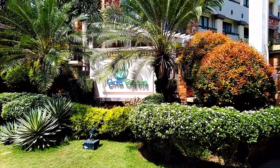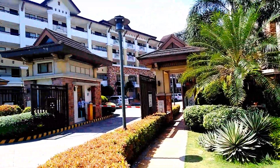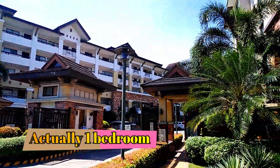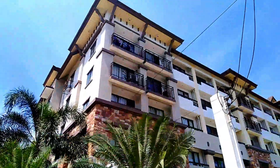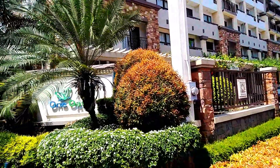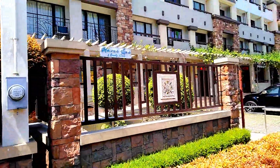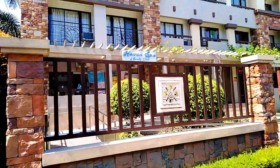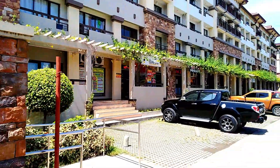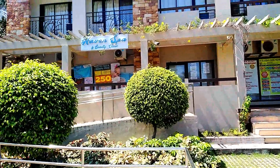I'm outside of One Oasis waiting for an agent. She's going to show me a two-bedroom — I think it's about 45 square meters. The cool thing about One Oasis is that it's located right next to SM Ecoland. It's literally right behind it, so you can walk and get groceries, go to restaurants, and right outside on the ground floor here are shops.